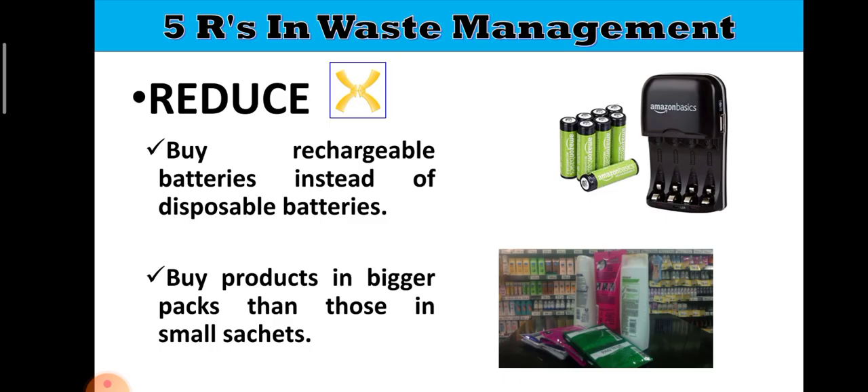Another way to reduce is to buy products in bigger packs rather than those in small sachets. For example, shampoo — instead of buying sachets that you throw away immediately after use, you can buy a bottle which you can use for a longer time.